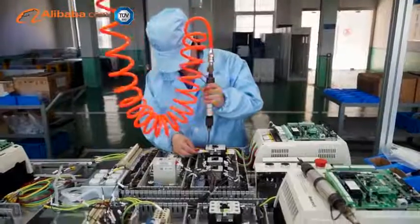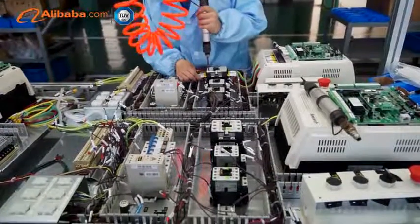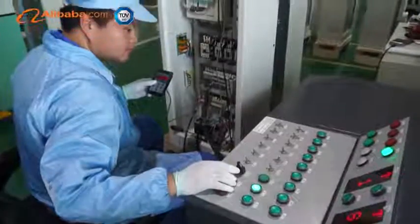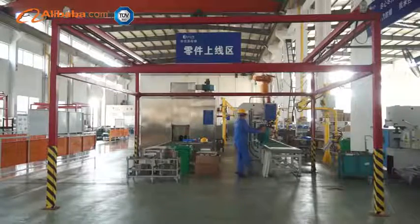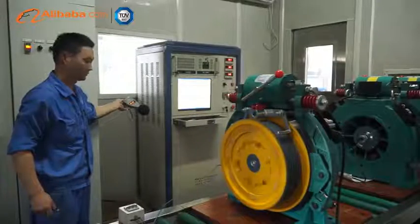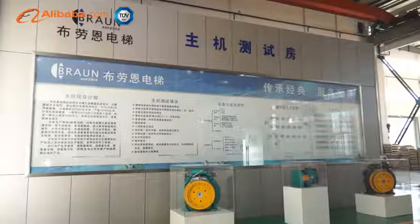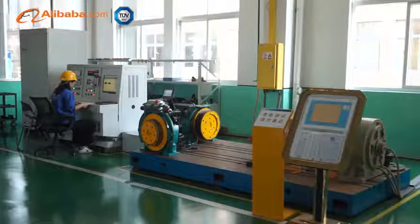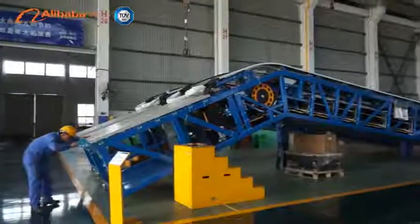There is a high quality production line to ensure the company's products are high quality and variety, including small machine room elevator, machine room less passenger elevator, sightseeing elevator, stretcher elevator, bed elevator, villa elevator, freight elevator, machine room less cargo elevator, escalators, moving walk, etc.